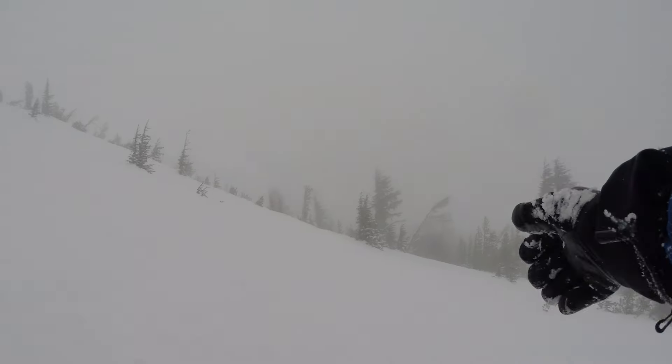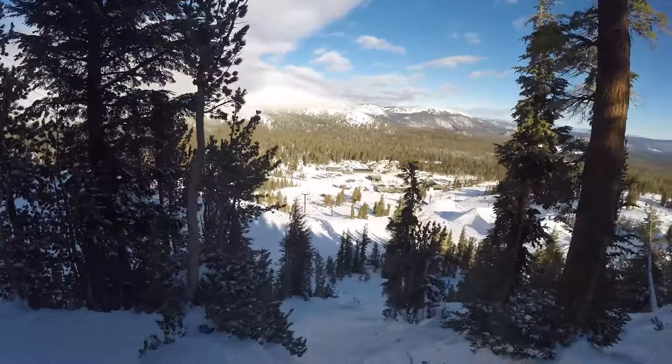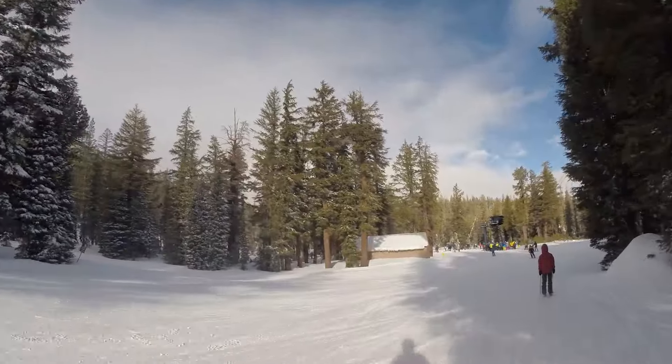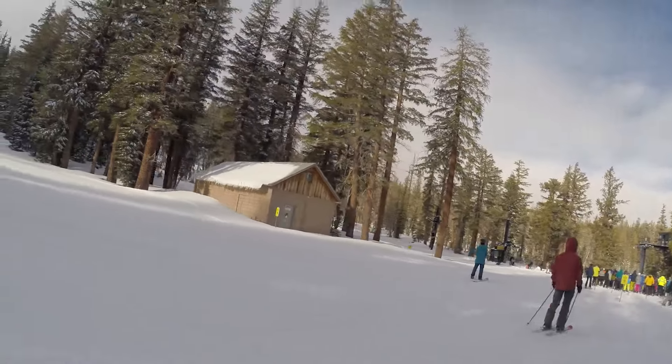Alright, that wraps it up for Mammoth. If you haven't already, go check out Parts A, B, and C to hear about the rest of Mammoth, or go check out another episode of Insider's Guide all about other fine resorts around the west. As always, please leave any questions down below. Thank you all so much for watching. All my love, I'm out.